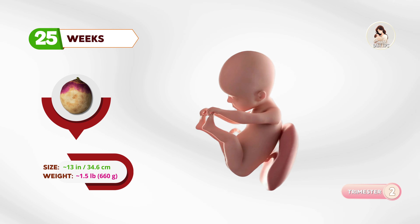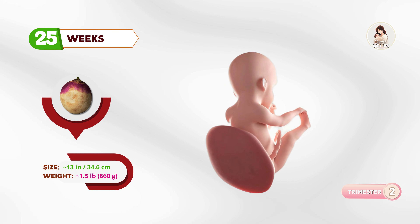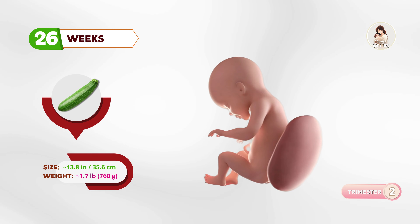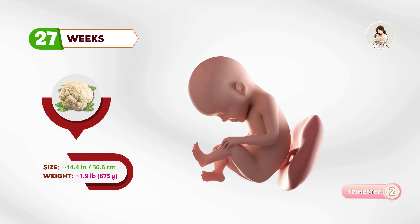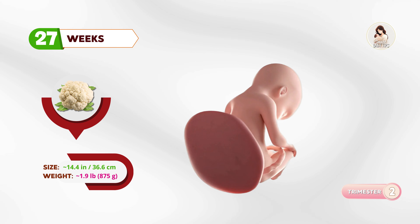By twenty-five weeks, about the size of a rutabaga, the baby is growing more hair and may react to loud noises. At twenty-six weeks, your baby is like a zucchini. The eyes are opening for the first time, and the baby can blink. By twenty-seven weeks, about the size of a cauliflower, brain activity is becoming more complex, and sleep cycles begin.